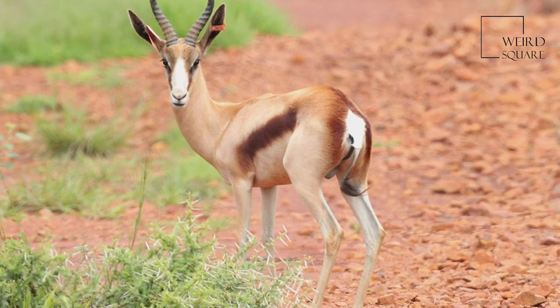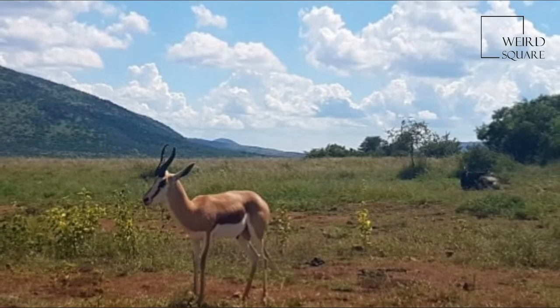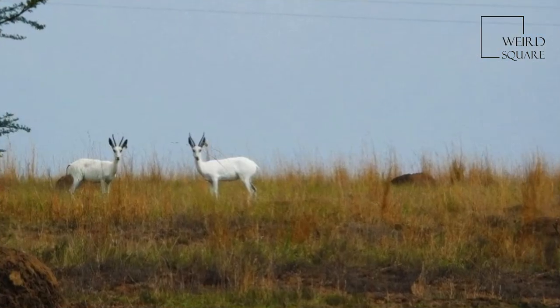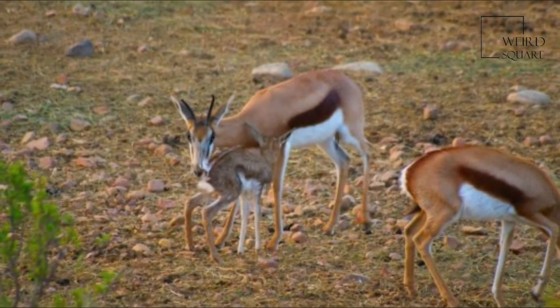A feature unique to the Springbok is pronking, in which the Springbok performs multiple leaps into the air — up to 2 m (6.6 ft) above the ground — in a stiff-legged posture, with the back bowed and the white flap lifted.